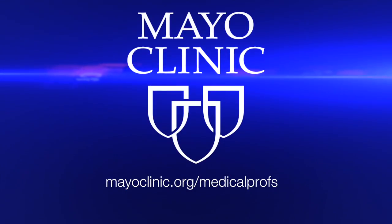Thank you very much, Dr. Rando, for joining us at the Fourth Annual Symposium on Regenerative Medicine here at the Mayo Clinic. Thank you. My pleasure.